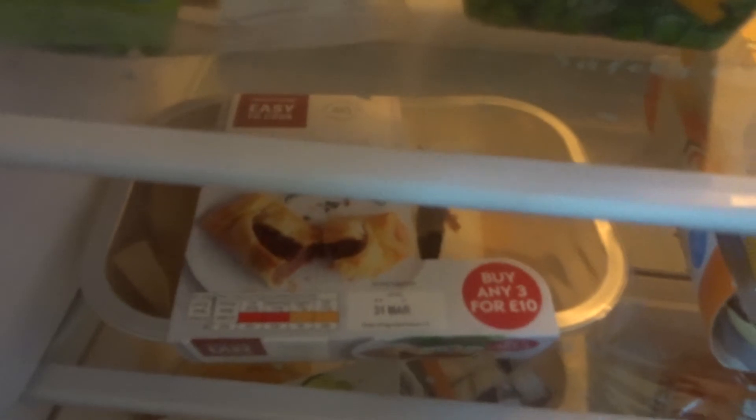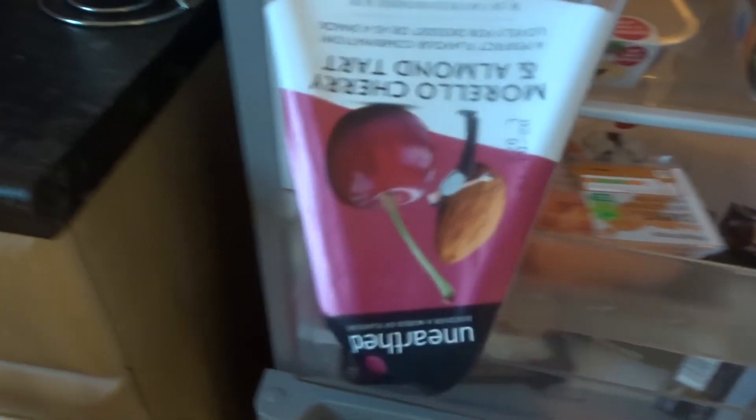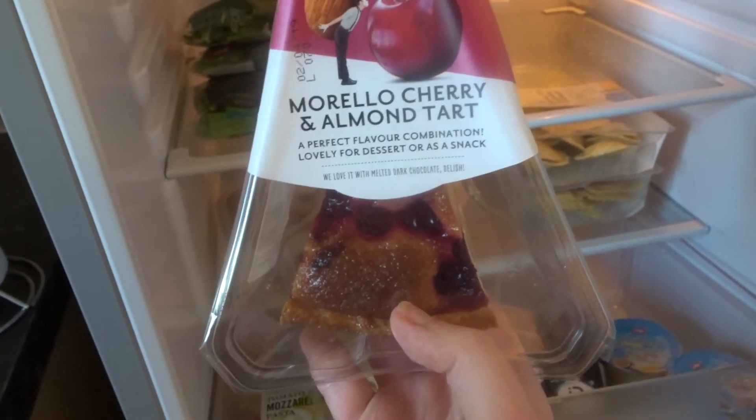I did forget one thing to show you from my lunches. Oh, those are Greek-style yoghurt by the way — Müller Light, mango and passion fruit. But that wasn't the one I was going to show you. This one I just thought looked really really cute — it's a morello cherry and almond tart. Just looked really really yummy.